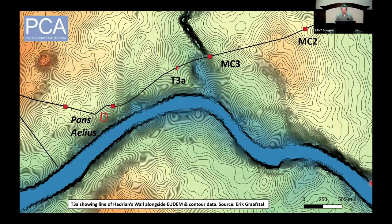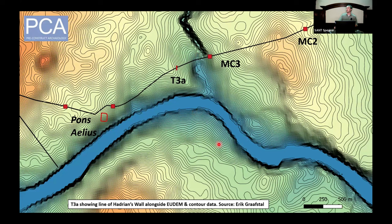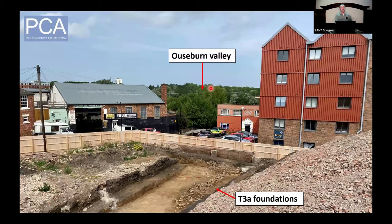Turret 3a was also sited in a prominent position within the landscape. This image was produced by Eric Grafstahl using EU Digital Elevation Model data. The measured location should have been around 300 metres to the southwest, but it's been moved to the northeast — the likely reason being to enable greater sight lines up and down the Ouseburn Valley. From this location you can see up and down the valley and also two navigable reaches of the River Tyne to the south. Standing at about seven and a half metres above ground level on the spoil heap with the foundations in the foreground, you get excellent views to the northeast towards the valley.